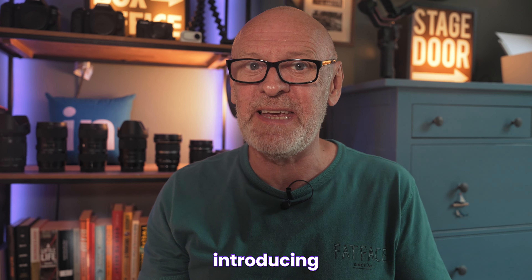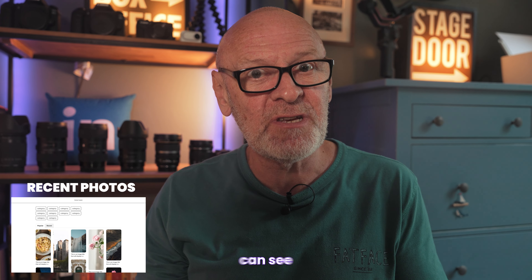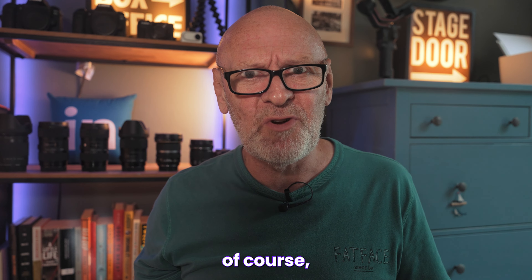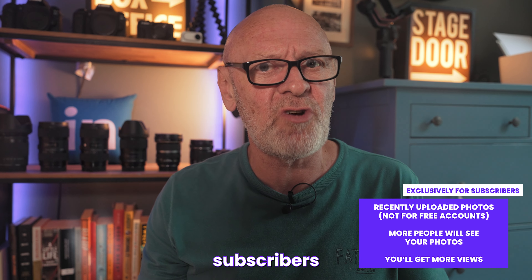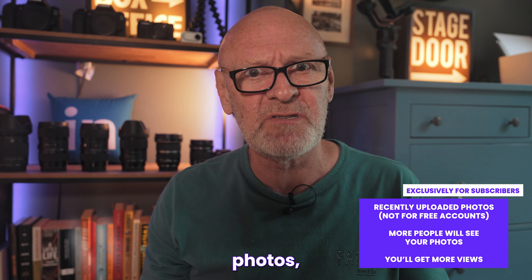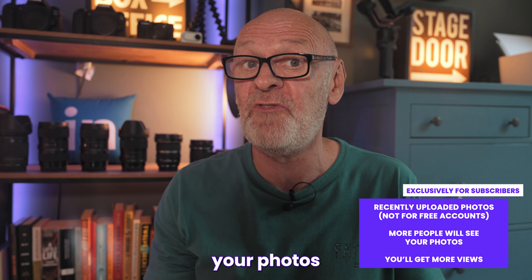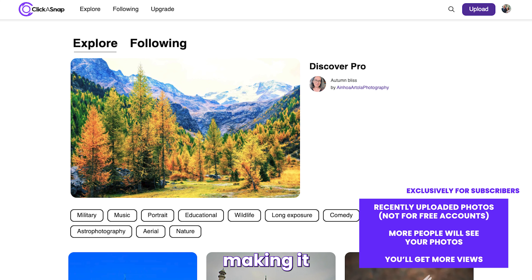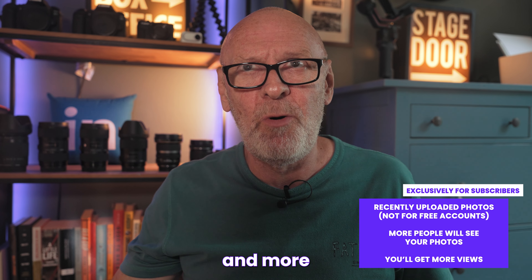First up, we're introducing — or reintroducing — a Recent tab. It'll be the place where you can see the most recent photos added to the platform. Not every photo, of course — that would be crazy. It'll be exclusively for subscribers' recently uploaded photos, not free accounts. But it will mean more people can see your photos without relying solely on existing followers or the explore page, so you'll get more views and more paid views.